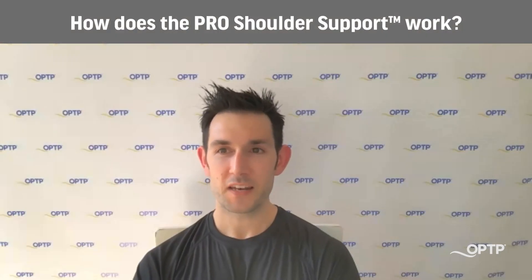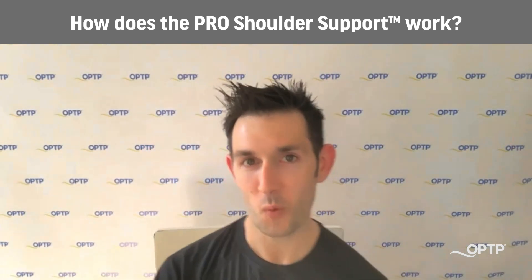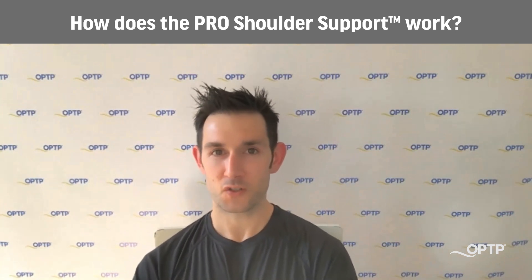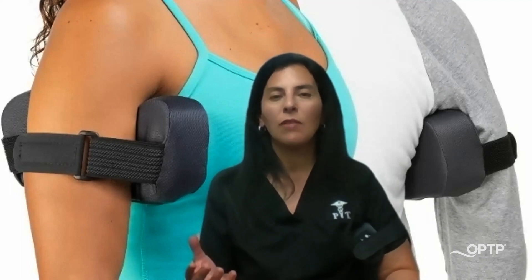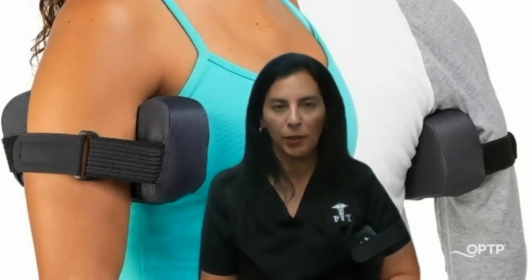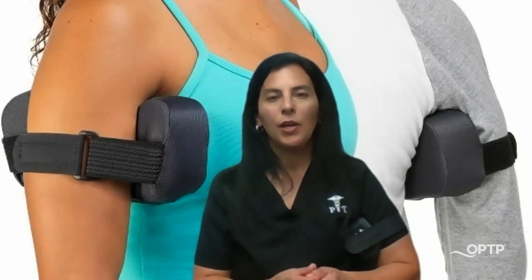If we can dive into a little bit of anatomy and talk about how the pro shoulder support works — what is it doing in the shoulder joint that creates benefits? The shoulder is very complex and has several joints, but the glenohumeral joint is what we usually think of when we say the shoulder joint. This product is really helping stabilize the glenohumeral joint — that's where the ball meets the socket of the joint.